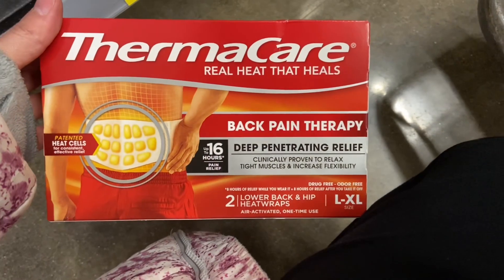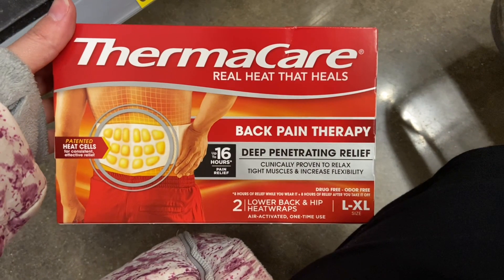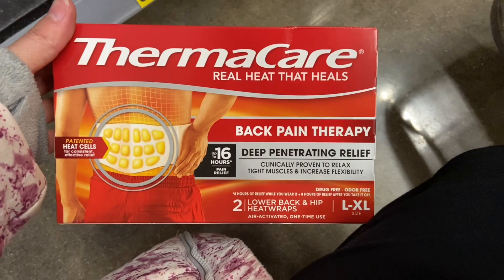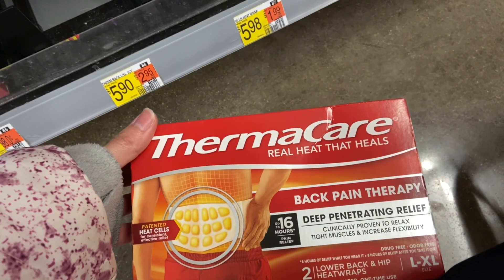Next up we have the Thermacare like patches. These are $5.90. Submit over to Coupons.com for $3 back, making your final cost just $2.90. I've actually tried these in the past and really like them, so I'm definitely going to be picking these up again.